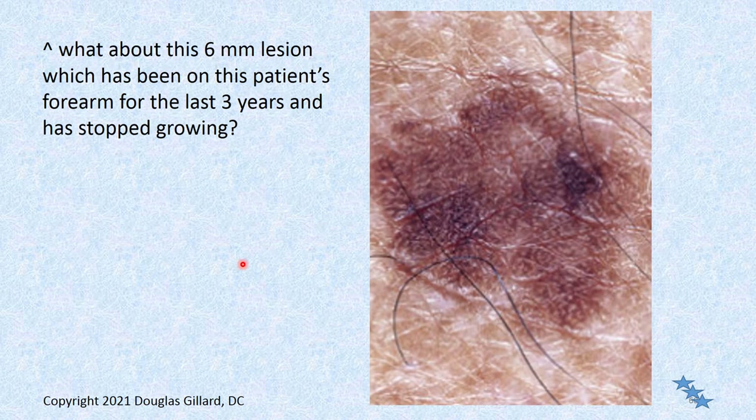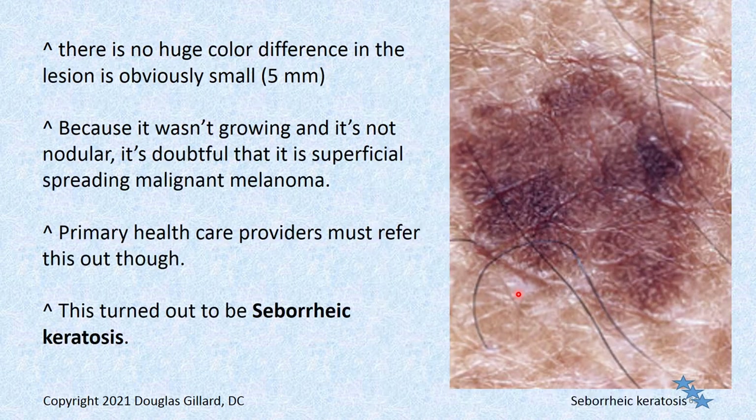Here's a lesion on the forearm for the last three years — it really hasn't been growing. You would still refer it out. It looks like lentigo, but it breaks the rules. It breaks the ABC rules: it's bigger than five millimeters, it's variegated even if not coarsely so — dark brown, light brown — and the margins are irregular. You couldn't fold this in half. Under high-power dermoscopic view the dermatologist didn't like what she saw, but in this case it did turn out to be seborrheic keratosis. But you can't tell — I've seen lesions like this turn out to be cancer.